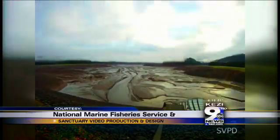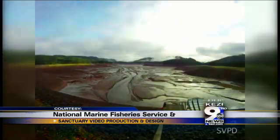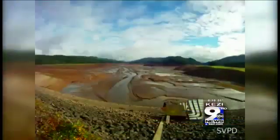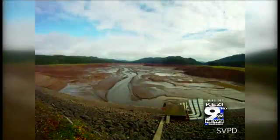This is time-lapse video of the full drawdown, produced by National Marine Fisheries Service and Sanctuary Video Production and Design. For about three days in December, water flowed much like it did before the dam, revealing the actual stream bed. Taylor is in charge of monitoring fish that passed through the gate.